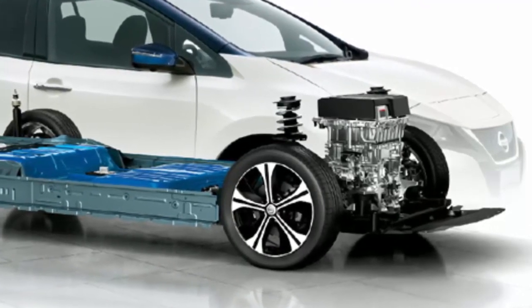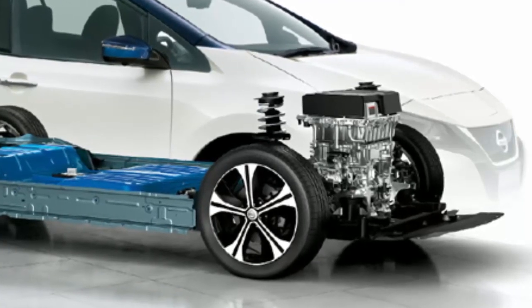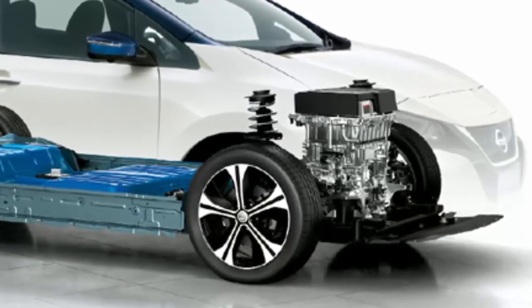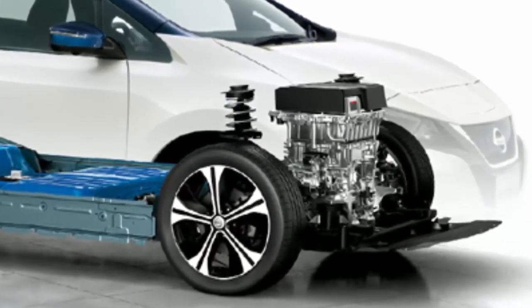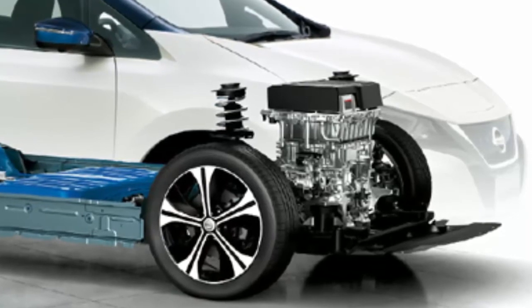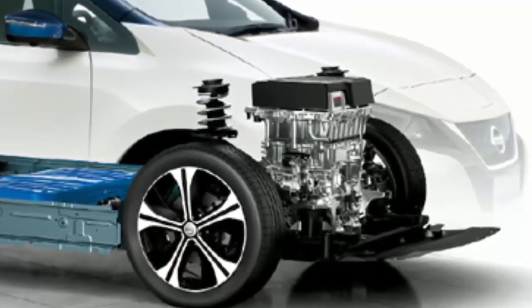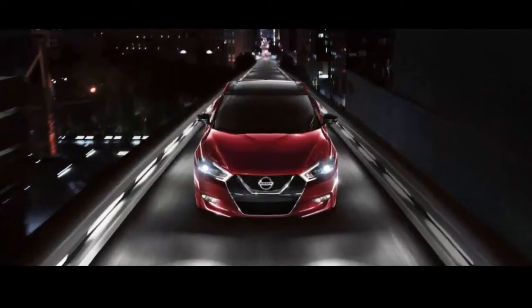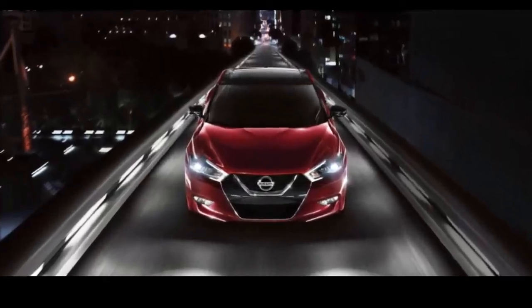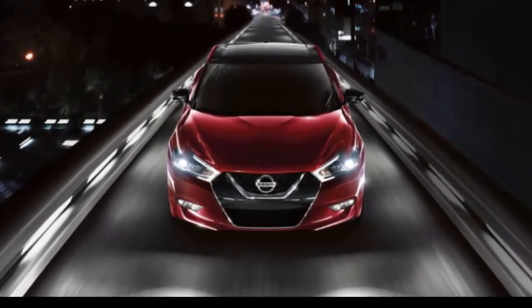According to Nissan, first introduced in 2010, the Nissan LEAF is the world's best-selling electric vehicle. The all-new version comes with a number of advanced technologies including ProPilot technology for autonomous single-lane driving on highways and the ProPilot Park autonomous parking system. It also features e-Pedal, which lets drivers accelerate and brake by operating only the accelerator pedal.